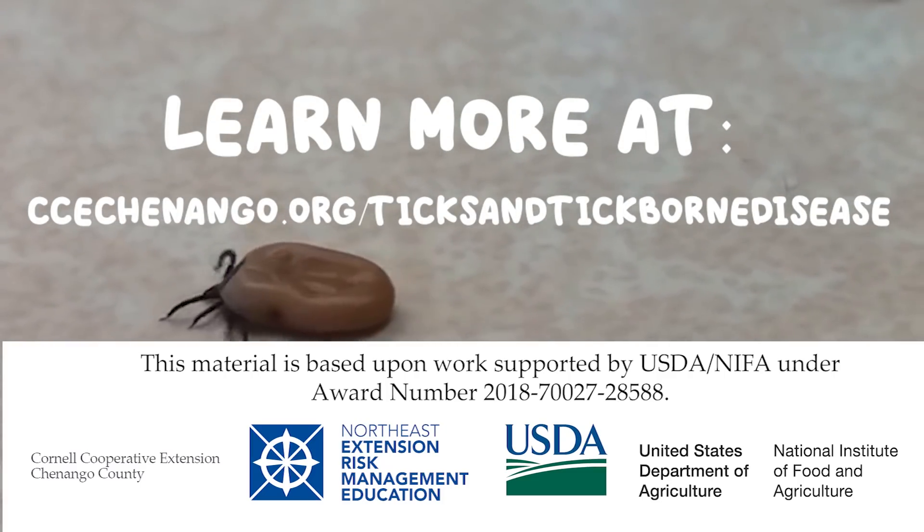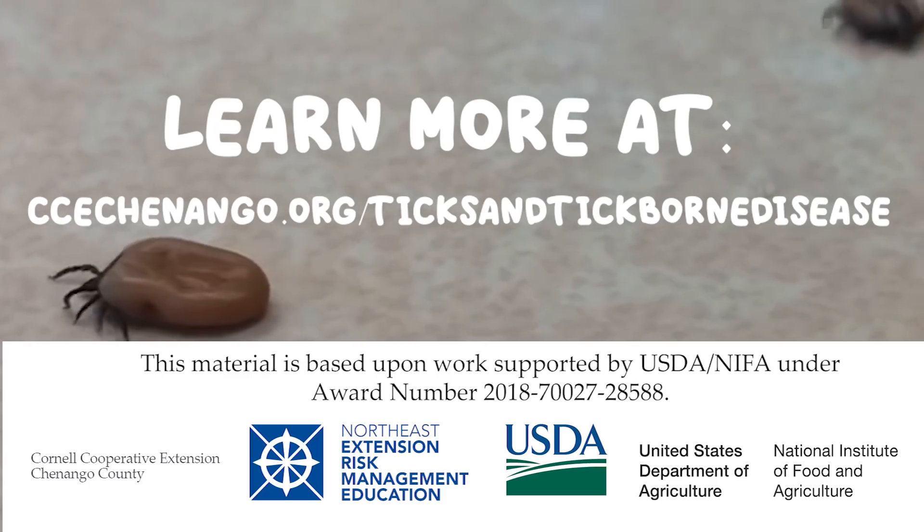Learn more at cce chenango.org/ticks and tick borne disease.